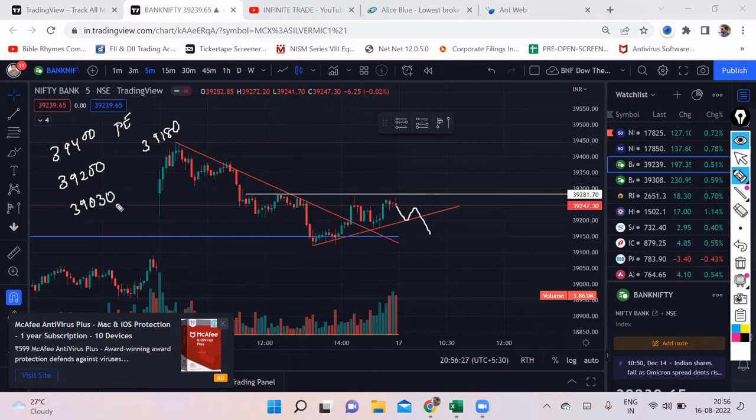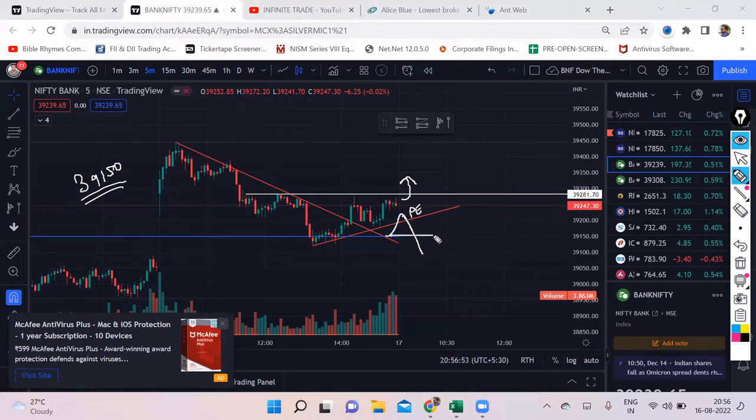All trades I'm focusing on are more on the put side. The call-side trade has only limited quantity. If we open gap down around 39,150 — that's a great place — we just need a bounce and you could enter a put there. Safe traders can wait for the day low to break and then enter. Target should be 39,000, then 38,940 or 38,930, and then 38,850 as the last target.